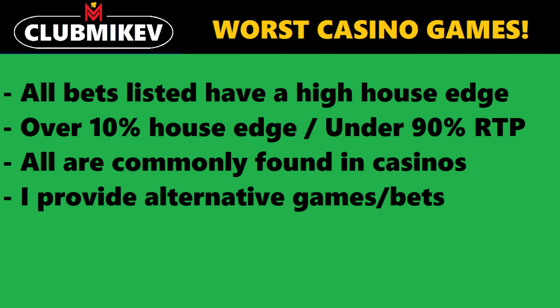For this video, I have listed five games and bets, all of which will have a high house edge. The criteria to make this list is over a 10% house edge, or inversely, under a 90% return to player or payback percentage. All of these games will likely be found at your local casino, and all of these are certainly in Vegas when you visit. For each one, I will provide alternative games or bets that will improve your chances of winning considerably.